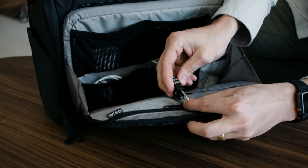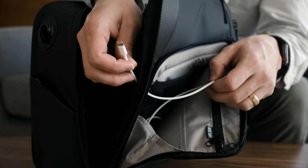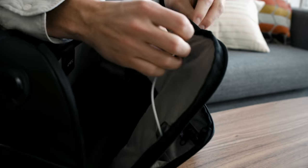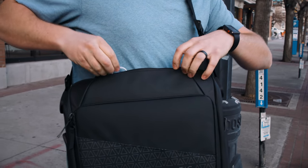On the other side, you get a lockable RFID safe pocket, a zipper pocket, and a notebook and document sleeve. And last but not least, the messenger bag has cord pass-through holes to keep your electronics charged on the move.